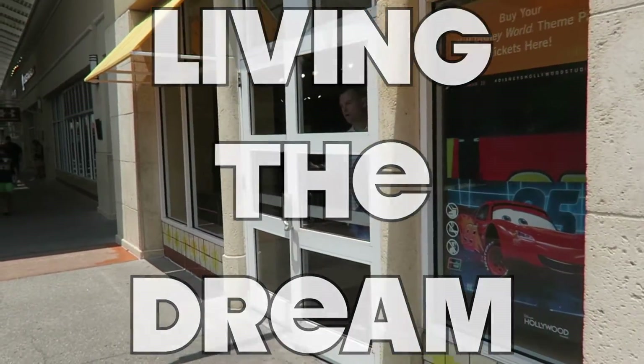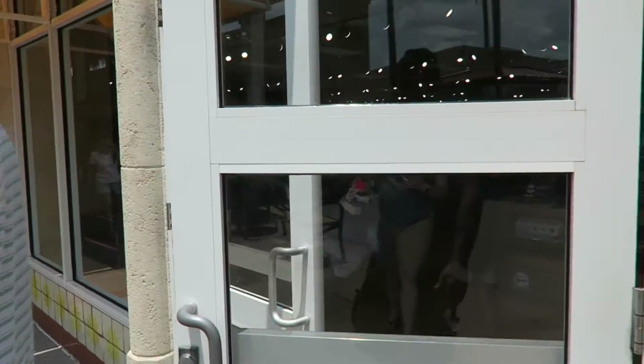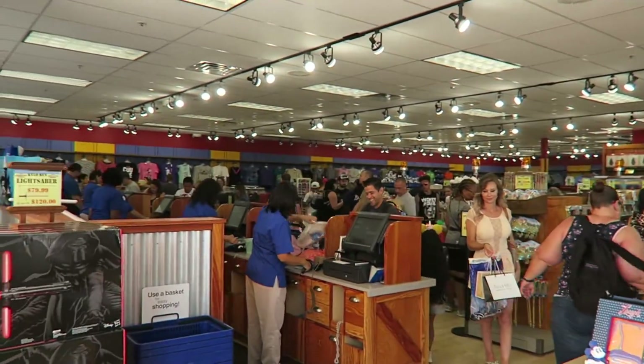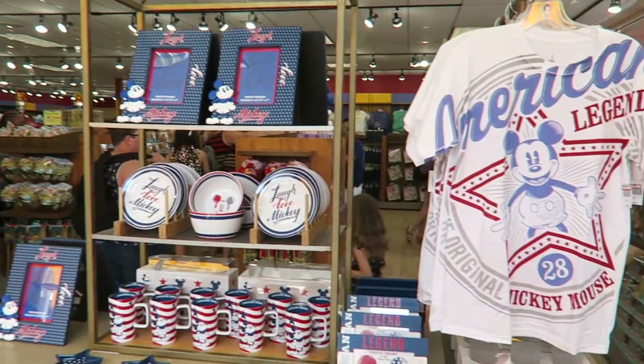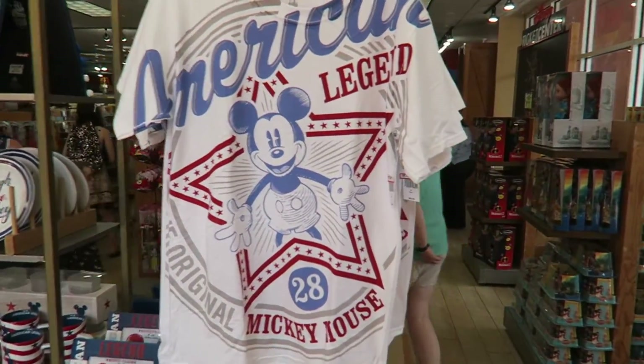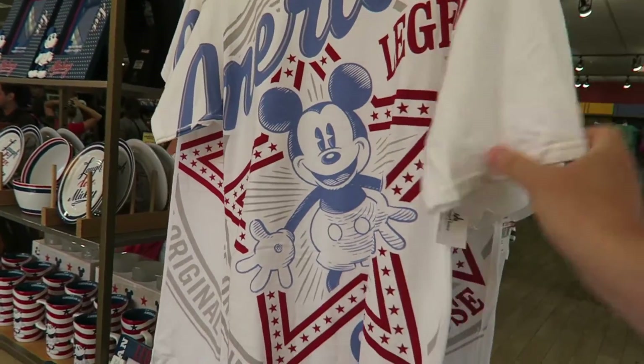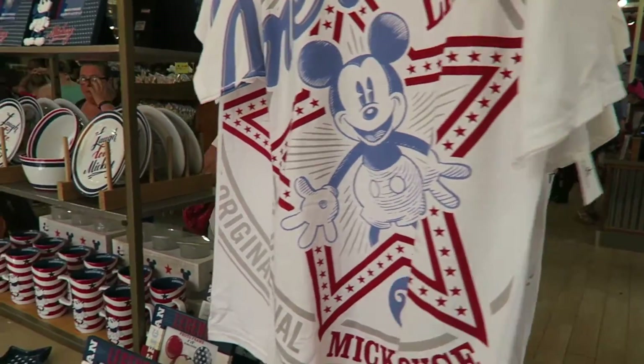This place is very popular and it's bigger than the one at the Premium Outlets on International Drive. As you can see it's a lot bigger. First up we've got some Mickey Legend t-shirts at $9.99.